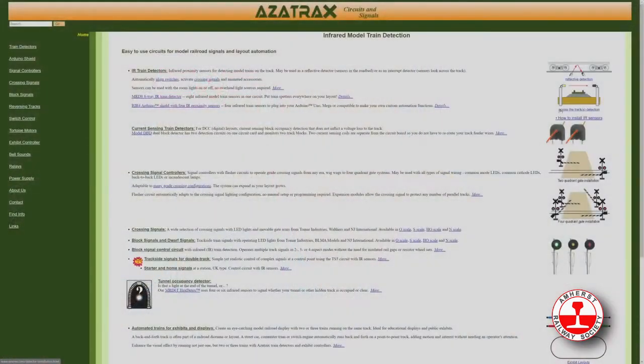Let's go to azatrax.com and see how nicely organized the website is. He's got a search mechanism, all his menu items down the left side — everything easy to use. Look through these circuits; there are some I never thought about. For exhibit layouts, it'll stop things and move them back the other direction — reverse exhibit, reverse looping, all kinds of stuff.